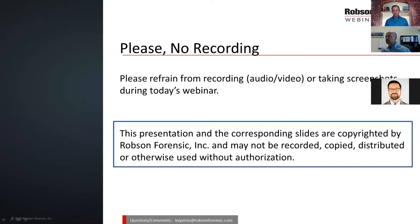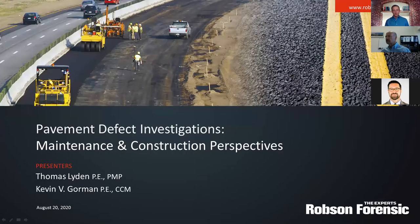This presentation and the corresponding slides are copyrighted by Robson Forensic and may not be recorded, copied, distributed, or otherwise used without authorization on pavement defect investigations.